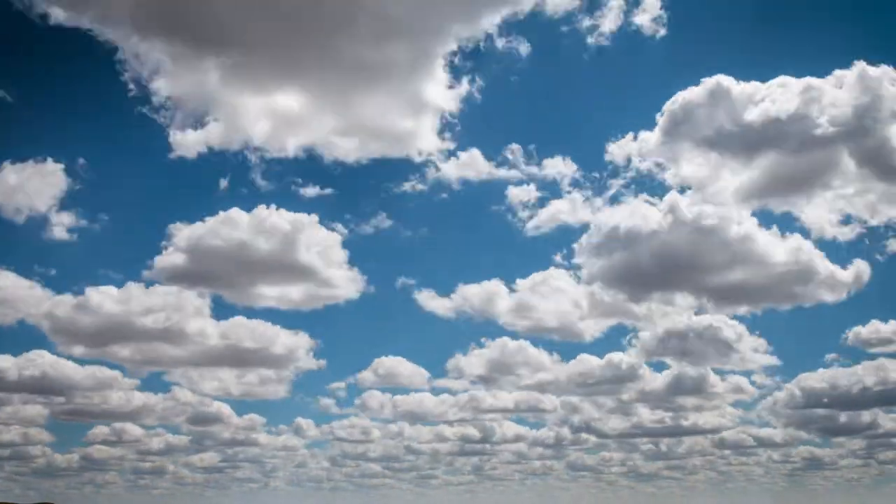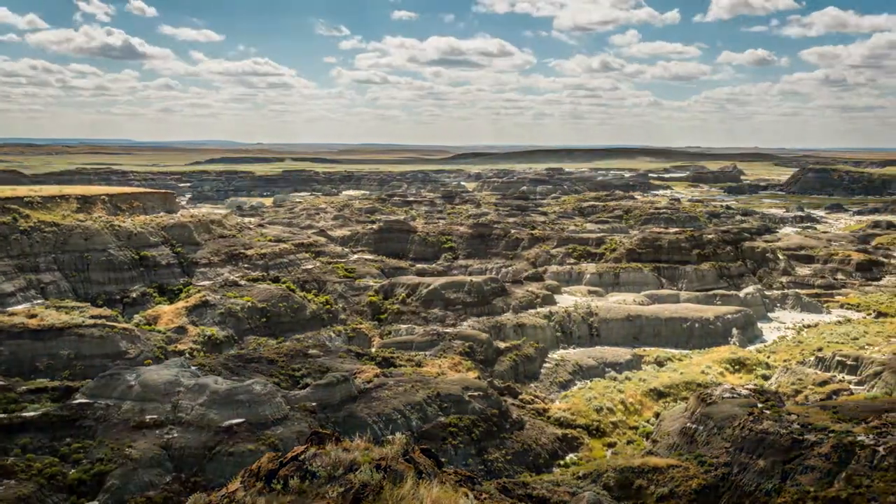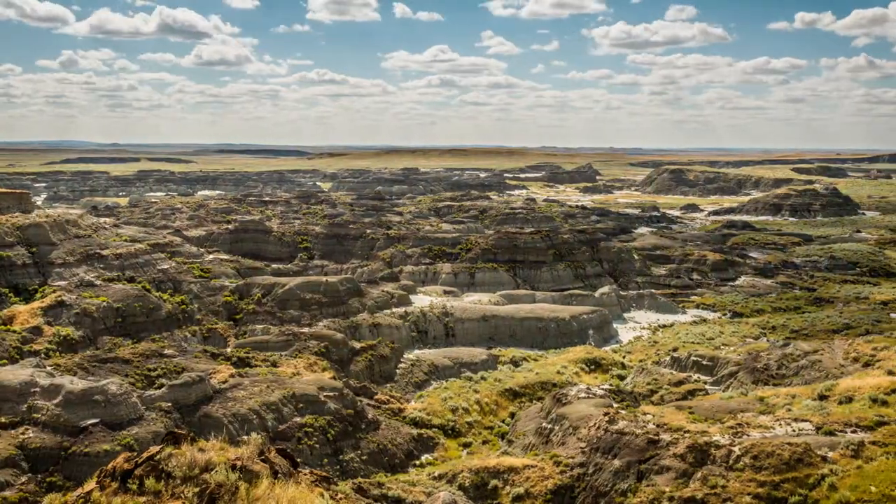The Earth has been running experiments since it formed. We can go back into the rocks and pick through them, look for the evidence, and try to parse out how life works.